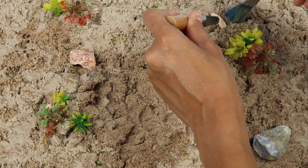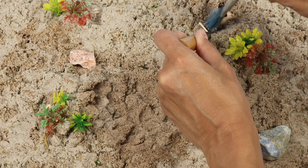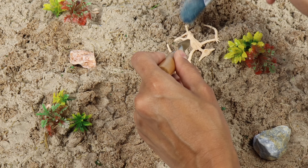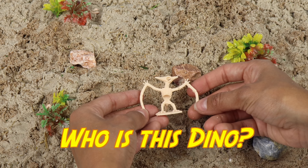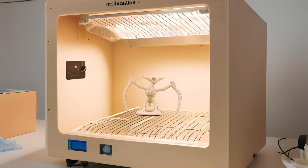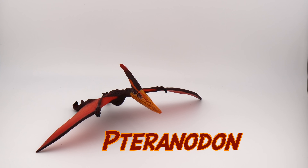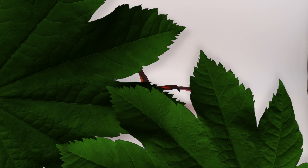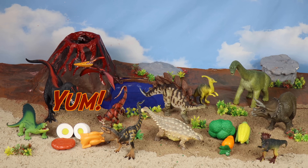What other prehistoric creature can we find today? Is that a wing? Hmm, this looks more like a bird. I wonder what this creature is called. Time to go in the dino time machine. Pteranodon! The Pteranodon is a flying reptile that loves to eat fish. Yeah!